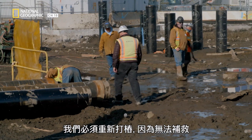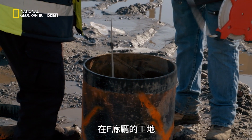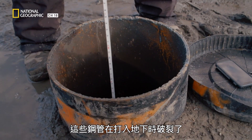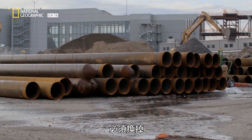At the construction site of Concourse F, inspectors have found water in some piles. We're going to have to put a new pile in that one, because that one can't be saved. The steel tubes have broken as they were driven into the ground and must be replaced.